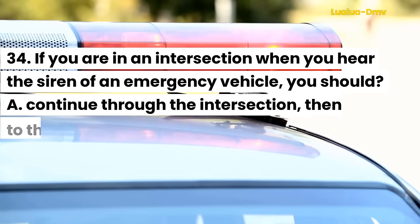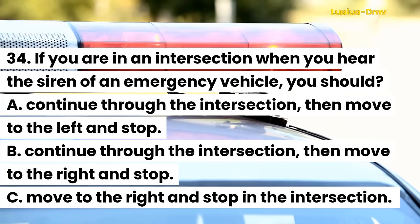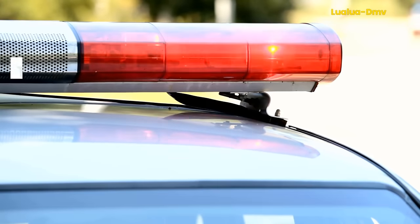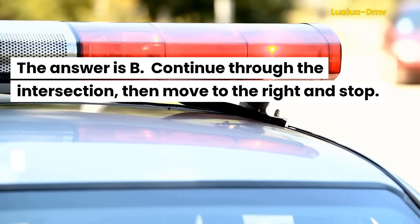Question 34. If you were in an intersection when you hear the siren of an emergency vehicle, you should: A. Continue through the intersection, then move to the left and stop. B. Continue through the intersection, then move to the right and stop. C. Move to the right and stop in the intersection. The answer is B. Continue through the intersection, then move to the right and stop.